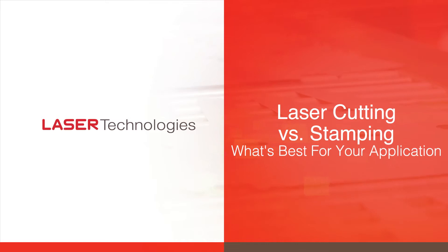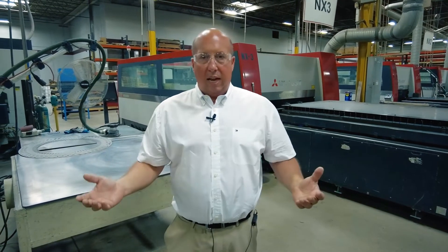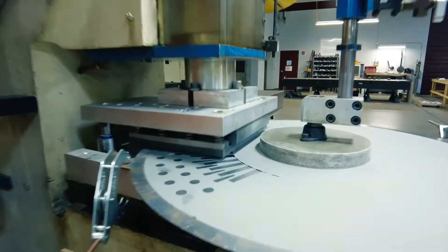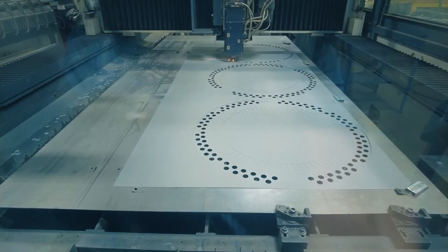We often get asked by customers: should I be laser cutting or should I be stamping these particular parts? A lot of it comes down to what is your ultimate goal — what's the end result of the product you're looking to produce? There are advantages and disadvantages to both processes. Here at Laser Technologies, we do both laser cutting, stamping, and notching, so we have a really good feel for how to help you make the best decision for your particular product line.